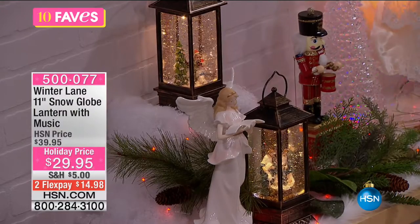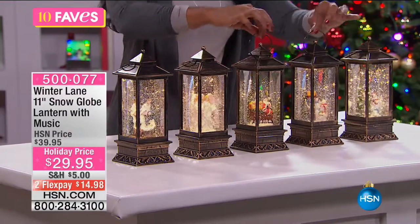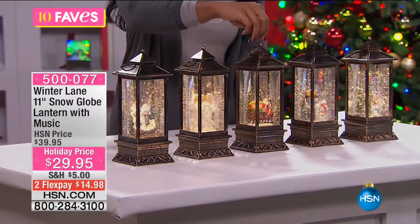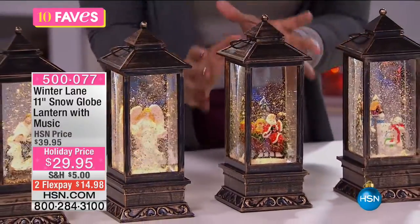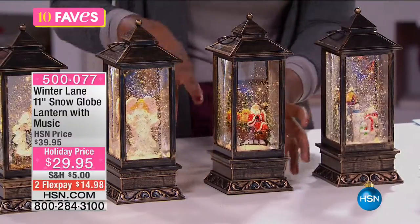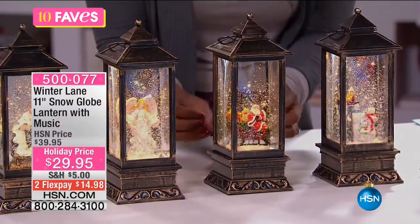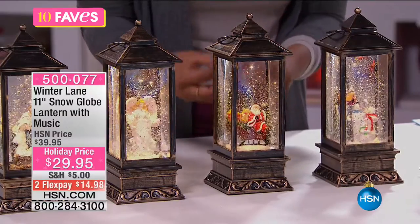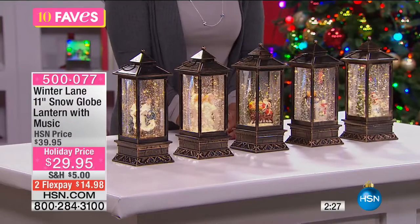We've got these for you on two flex payments of $14.98. They're sizable at 11 inches high, so when you put these on a high shelf or amongst other decorations — on your mantle with garland and ornaments — these are not going to be lost. They're going to show up because of that light. Because of the light and the music, no matter where you put it, it's going to be a showpiece.